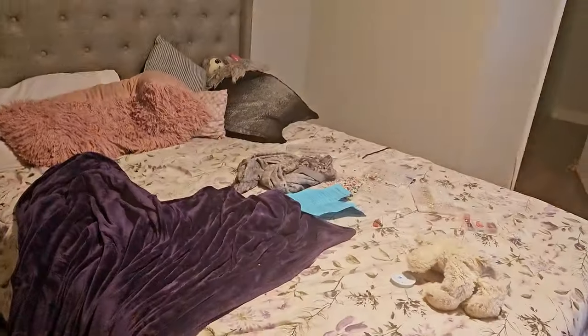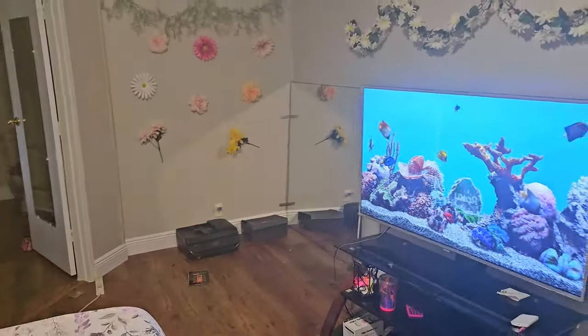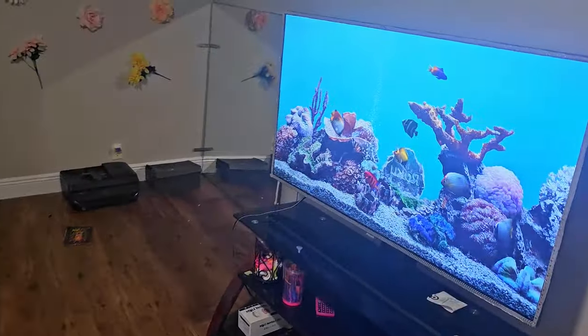My daughter's room — I haven't even been in here, so I don't even know how this girl got puzzles all over the place. Lord, y'all just pray for me. This is her room — it's pretty big, just like mine, same kind of layout.